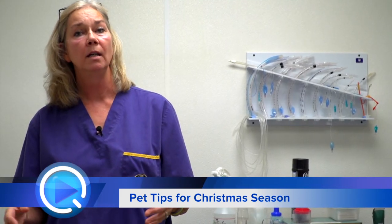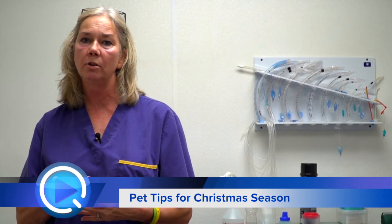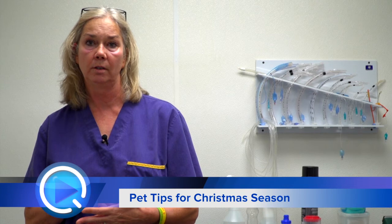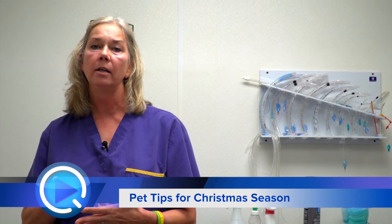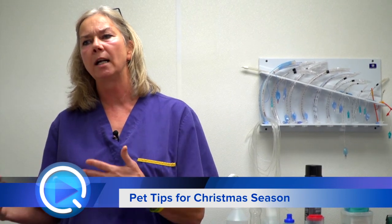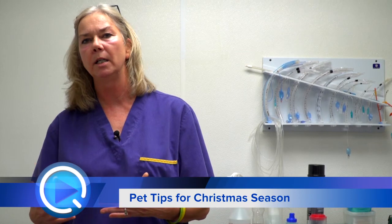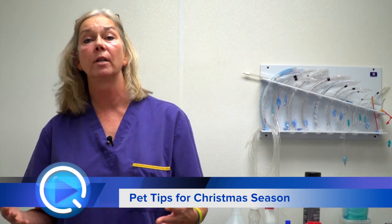Cats are also a little more picky and will tend to hide by themselves. The one problem we do run into with cats is they get out. So with your cat, you may want to crate them or close them off in a room during the most active time of the in-and-out activity, because honestly, I can't tell you how many people have called — they never saw their cat get out.